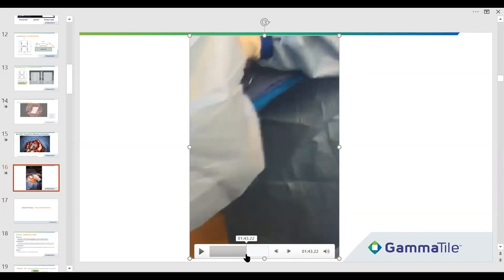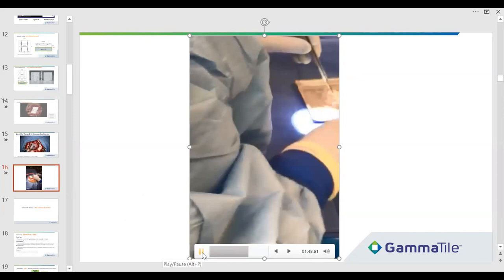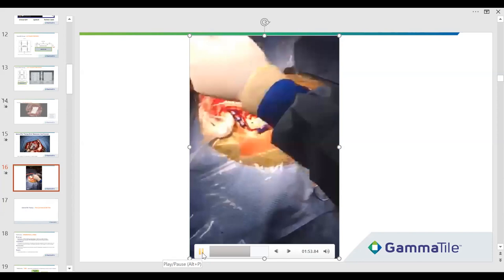He puts in a couple more tiles and says he really likes that, then the craniotomy gets concluded. The tiles come in a shielded tray — here's one being cut off, a half tile. It gets handed to the surgeon and the tray gets slid shut. That's the full extent of radiation exposure in the OR.